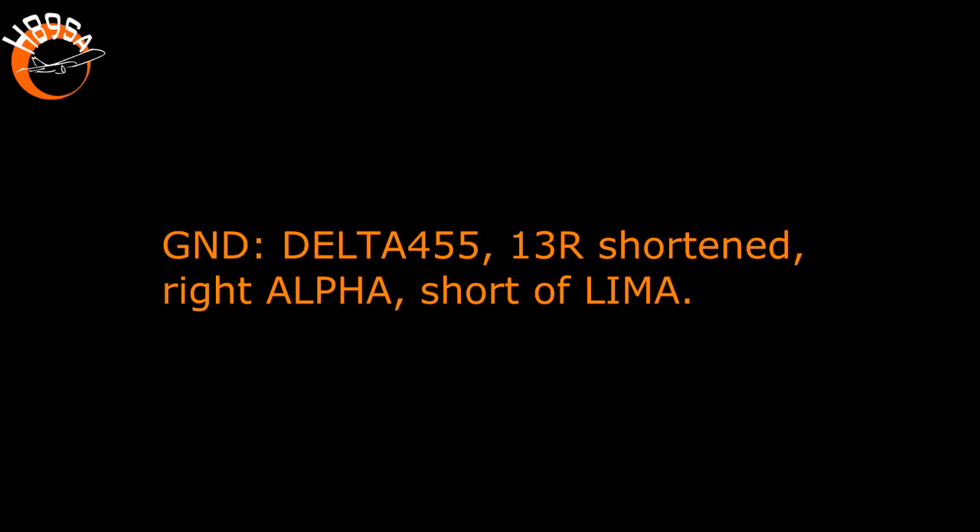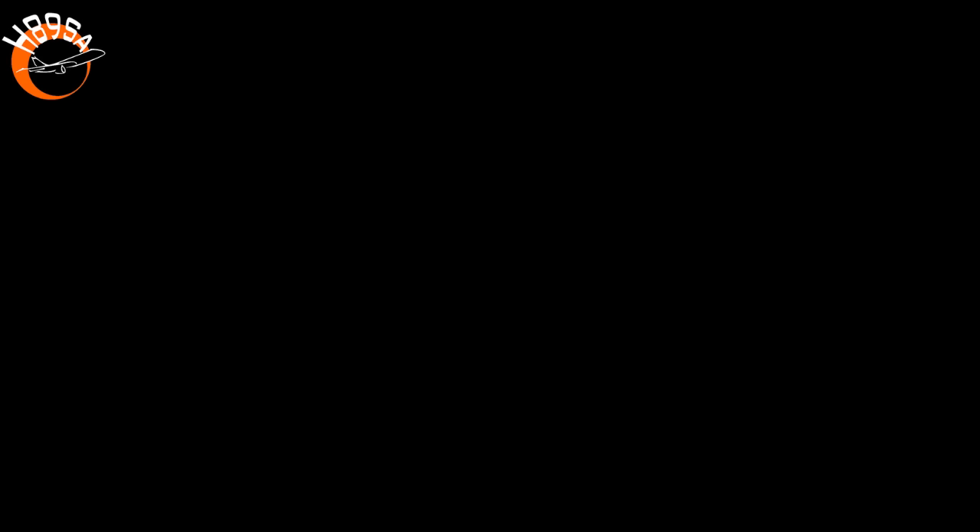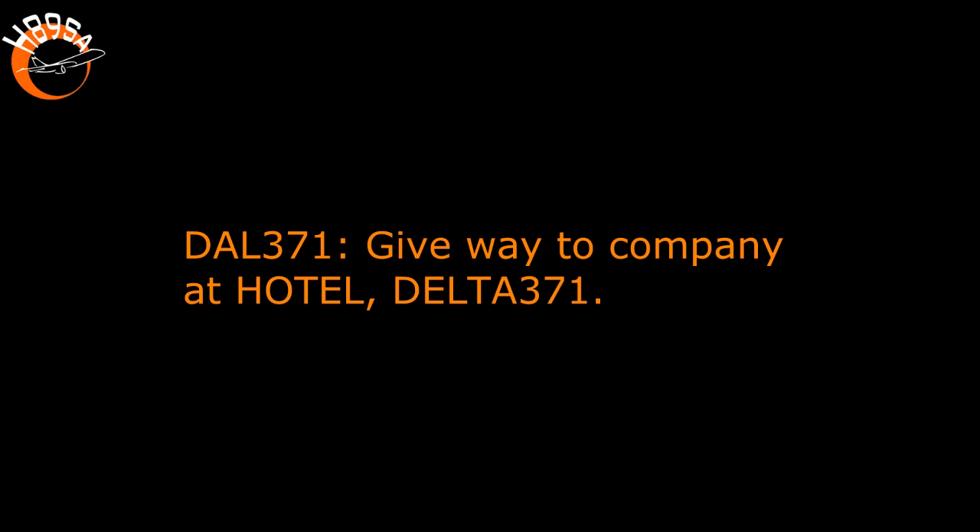Delta 455, where are you coming out? Hotel short of Alpha. Delta 455, one three right shortened, and right Alpha short of Lima. Alpha short of Lima for now, for one three right, Delta 371. Delta 371, give way to the company at Hotel. Give way to the company at Hotel, Delta 371.